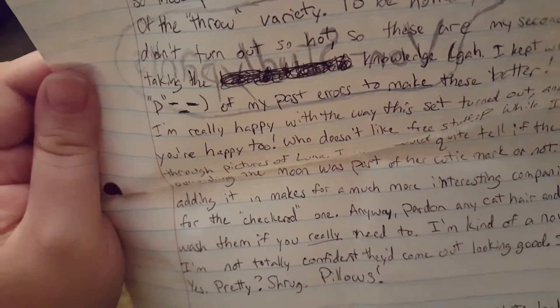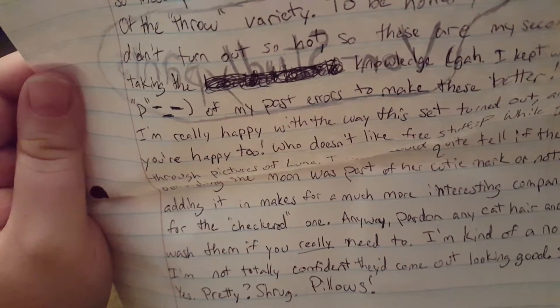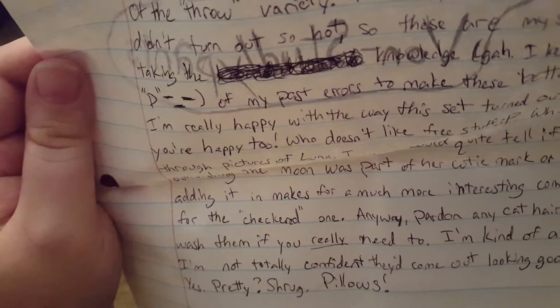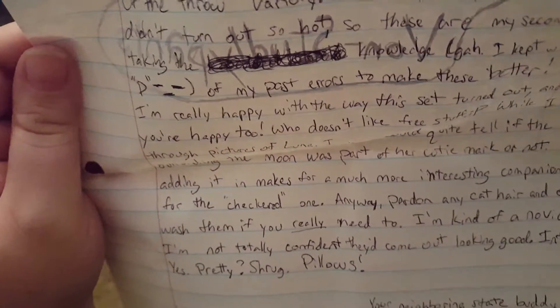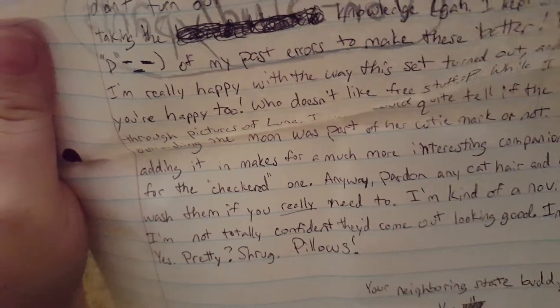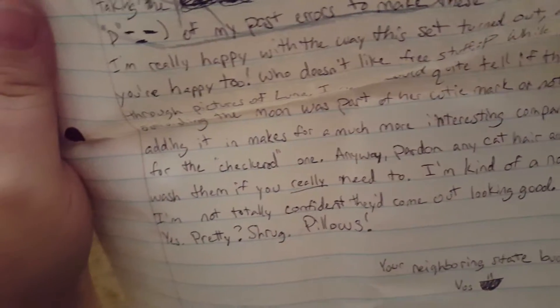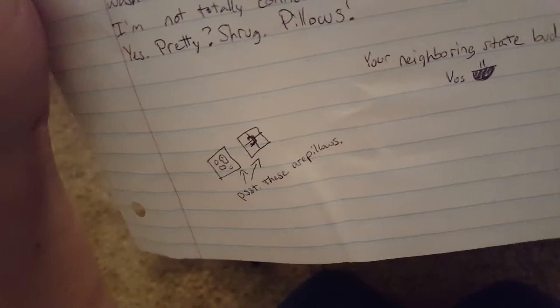Well, I looked through pictures of Luna. I never could quite tell if the blackness surrounding the moon was part of her cutie mark or not. I think adding it makes for a much more interesting companion piece for the checkered one. Anyway, pardon the cat hair and only wash them if you really need to. I'm kind of a novice, so I'm not totally confident they'll come out looking good intact. Pretty. Pillows. Your neighboring state buddy, Voss.